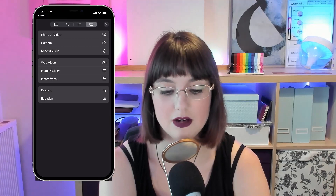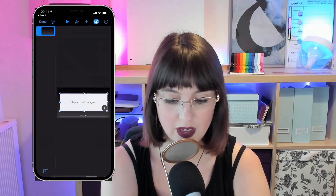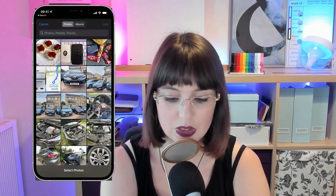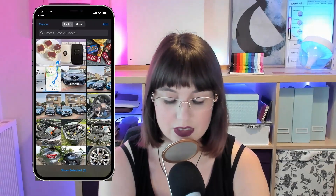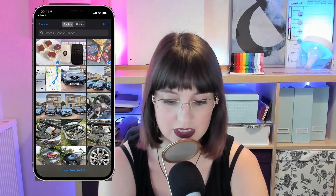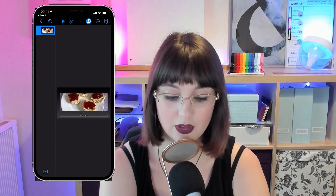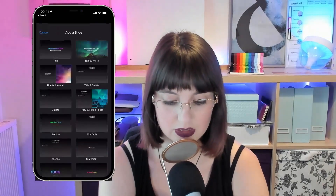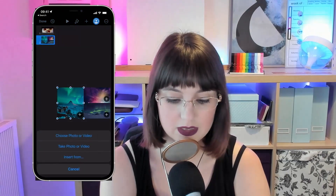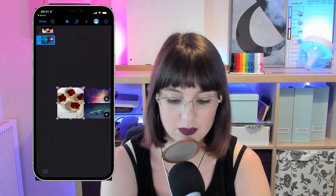I'll tap the plus at the top and here you'll see photo or video. You can also do a camera, record audio, and there's an image gallery as well where you can tap to add images. So you can see I've got some photos from earlier — I've got some scones and a pitcher of some chocolate I bought the other day. If I just tap Add, then it adds one, and if I tap to go right, then it's got the other.